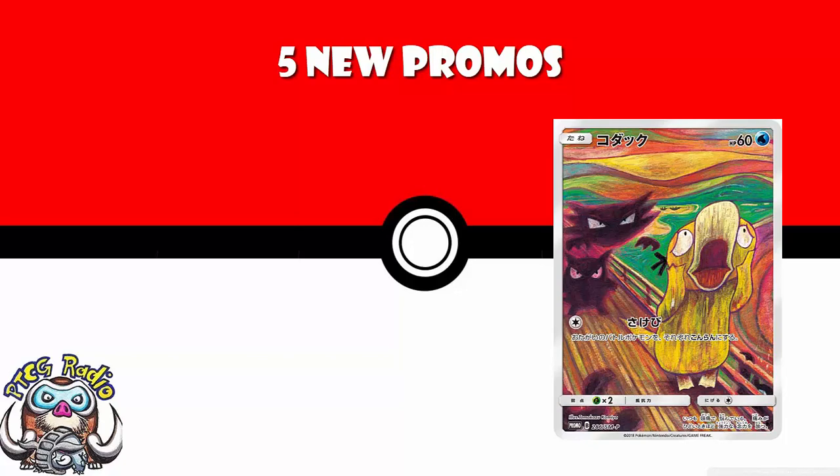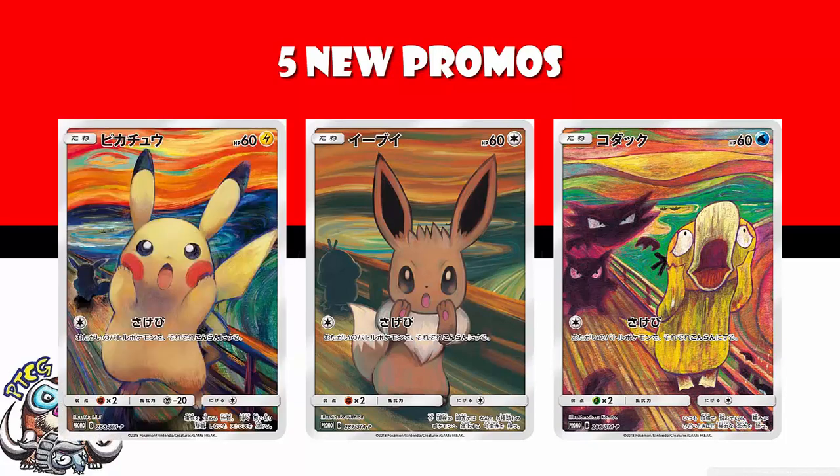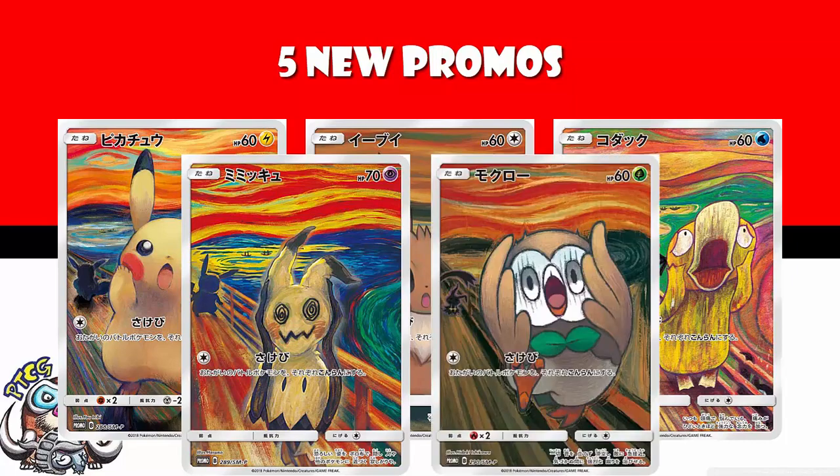We have an Eevee — colorless, 60 HP. We've got a Pikachu — lightning type, 60 HP. A Mimikyu, which is a psychic type with 70 HP, which is so weird — all the others are exactly the same, and then Mimikyu comes rocking in with an extra 10 HP. And then there's a Rowlet — grass type, 60 HP.